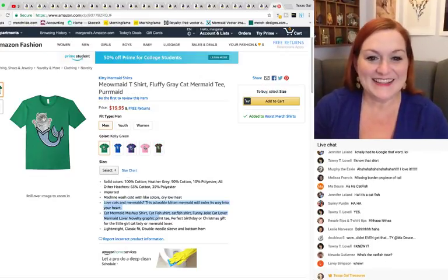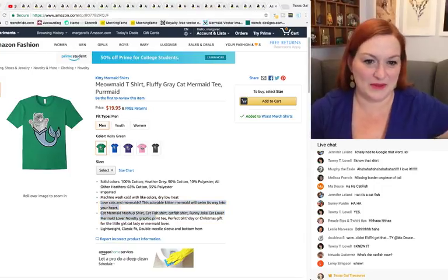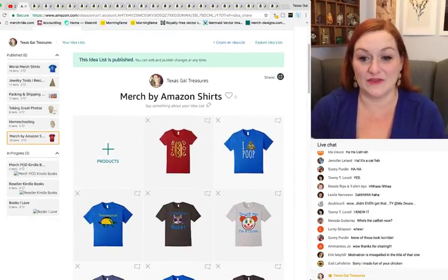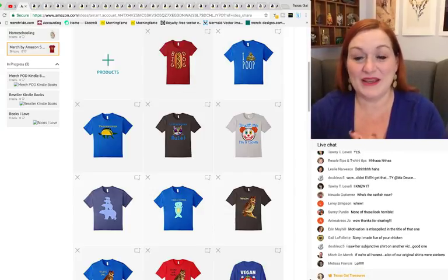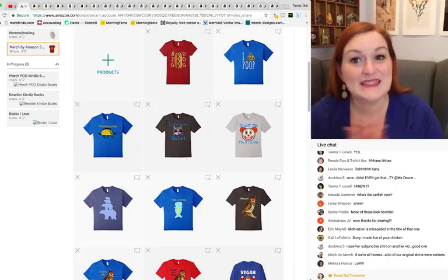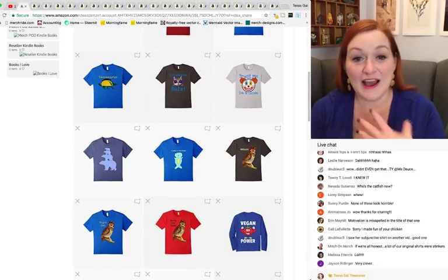I wanted to share some shirts that could have been better and share ways to make them better. For example, the litter boxes shirt — one of my boys made it, and I didn't correct their grammar because I didn't want to take their creativity away. But retrospectively I probably should have said 'litter boxes is two words' — that might help it sell better. So yeah, I wanted to share some of the shirts I've made in the past.